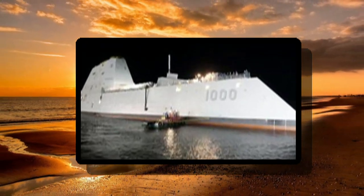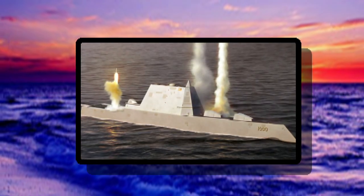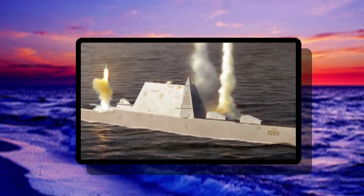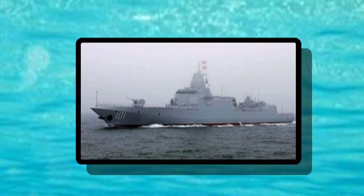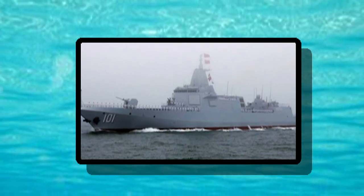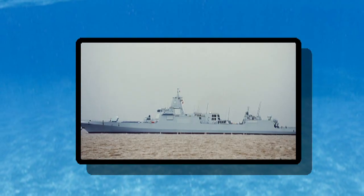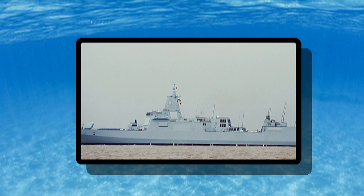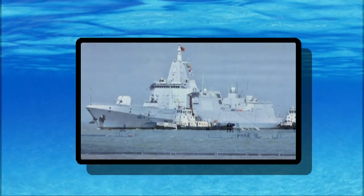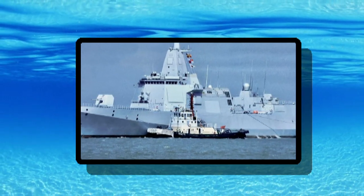Arguably, Zumwalt and her sisters have greater need of stealth, as they could sail alone and close to enemy shores. Assuming the Type 055 is indeed primarily an air defense ship, she could travel in close company with a carrier, other escort vessels, and logistics ships, none of which are particularly stealthy. Building stealth into the Type 055 would represent an inefficient use of resources, assuming China's naval architects are even capable of designing a ship as stealthy as Zumwalt.